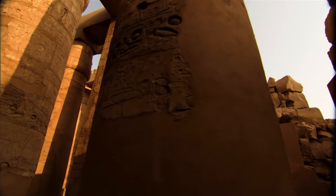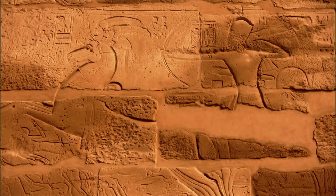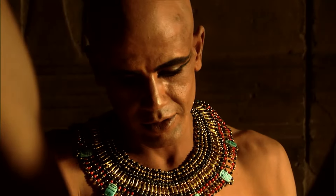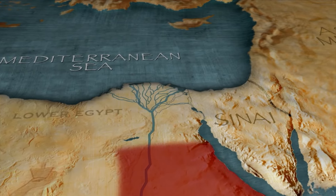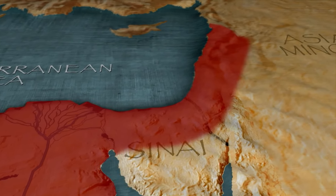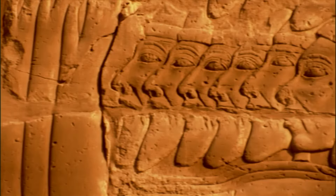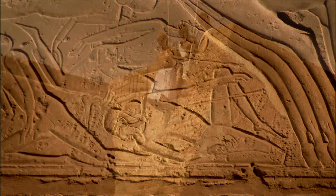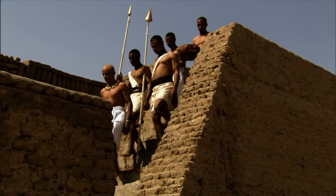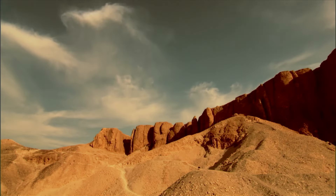While the columns in the hypostyle hall cemented Seti's engineering legacy, its wall reliefs bolstered his tough-guy persona. The pharaoh was determined to reclaim the northeastern territory lost during the Amarna period, so he launched a series of military strikes into Syria and Palestine, where he commandeered Phoenician ports and trade routes. The reliefs at Karnak show Seti capturing and killing prisoners of war during those campaigns. As Seti's soldiers were terrorizing Egypt's northeastern neighbors, his tomb builders were preparing his eternal residence in the Valley of the Kings.